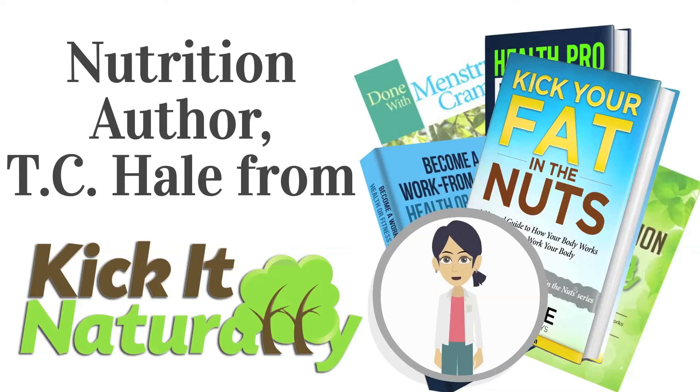T.C. Hill is not a doctor and does not claim to be a doctor or licensed in any type of medical field. Don't use anything heard on the show as medical advice. This information should be used for educational purposes only and you should contact your doctor for any medical advice. I'm not giving anybody medical advice as far as taking betaine HCL or not.